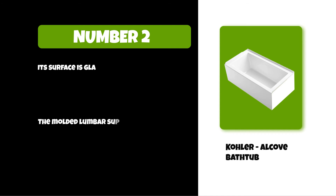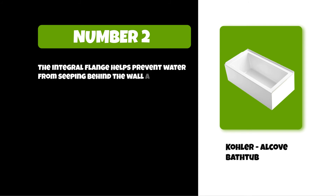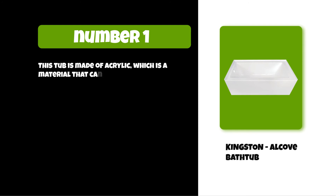The integral flange helps prevent water from seeping behind the wall and simplifies alcove installation. At number one: the Kingston alcove bathtub. This tub is made of acrylic, a material that can be cleaned and disinfected easily.